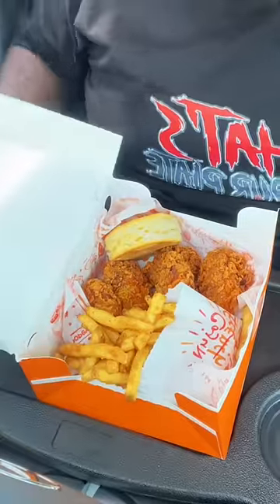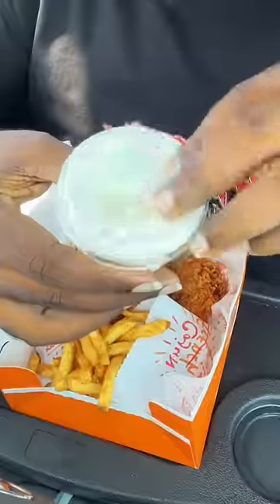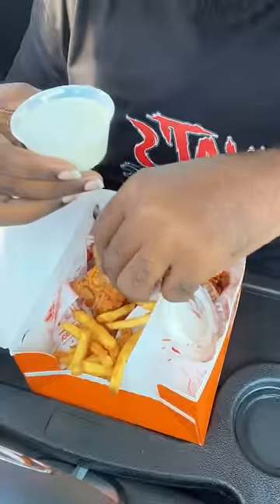All right, so you order some ghost pepper wings. Make sure you got the Wingstop Famous Ranch. All right, so you set your box of ghost pepper wings up like so. Then you open up the ranch dressing, grab a wing, you look at it one time. Wait for it. Then you dip that bear. Hit that bear.